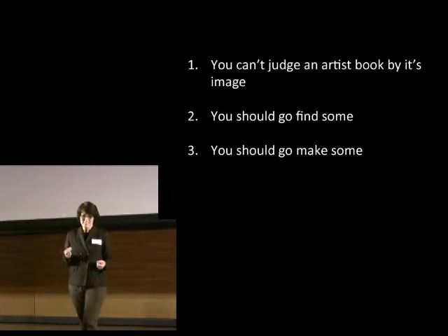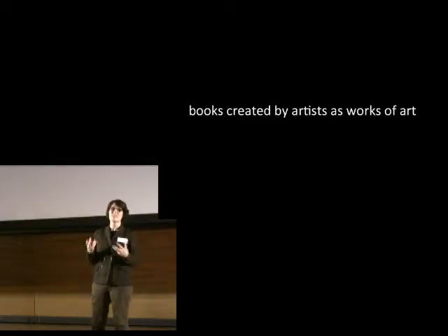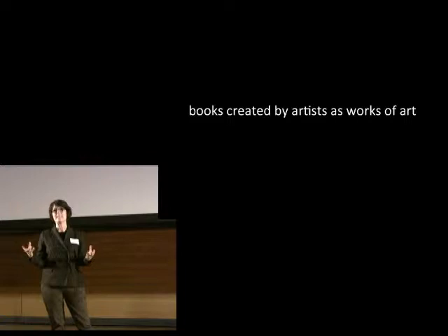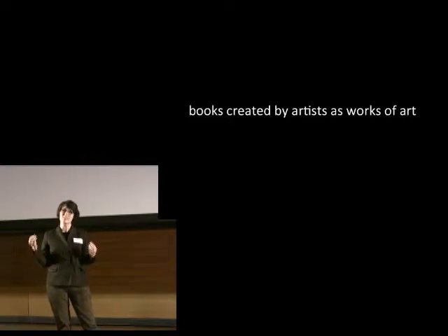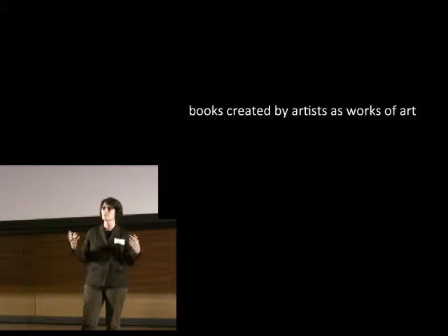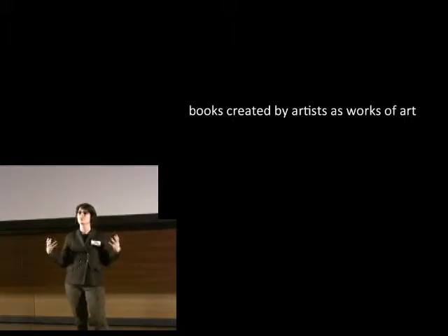So what are artist books? Well, they're not art books or books about art, although they could be. There are a lot of different kinds and they're kind of hard to pin down, but the basic idea is that these are books created by artists as works of art.